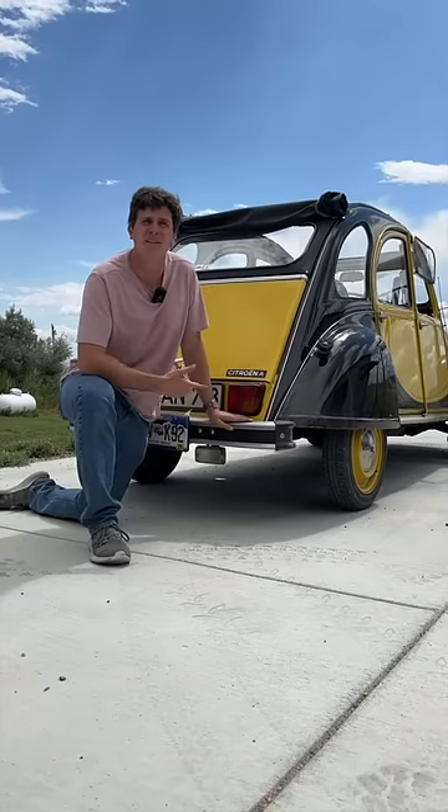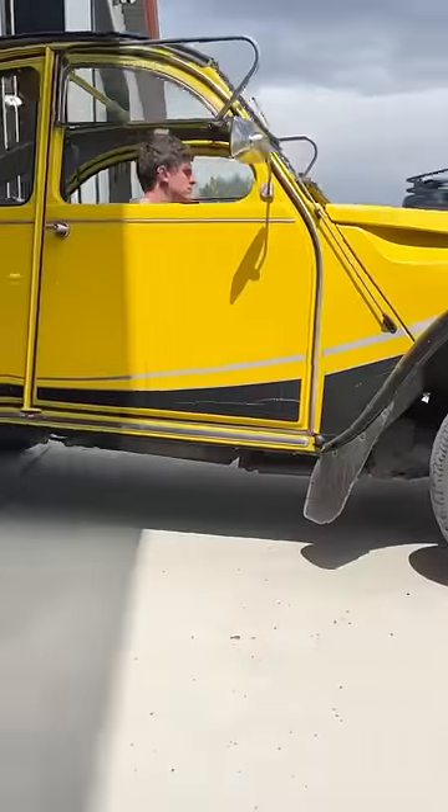With suspension this soft, you might think that these cars handle really badly, but they are actually nearly impossible to roll over.